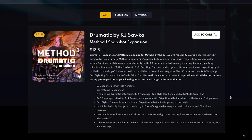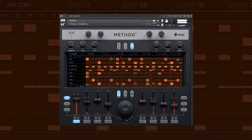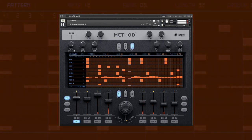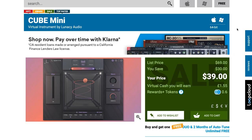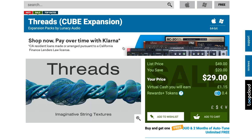Sound Yeti's latest release, Dramatic by KJ Saka — these are Method 1 Snapshot expansions. These drone-based jungle beats are pretty cool, available now for $13, normally $18. And Cube Mini, the latest release from Lunacy Audio, is available over at Plugin Boutique for just $39, normally $69. With the release of Cube Mini, they've also released the Cube Expansions Air and Threads, both available on discount during a promotion for $29, normally $49.